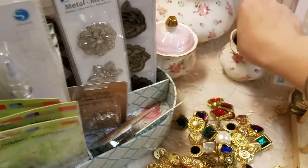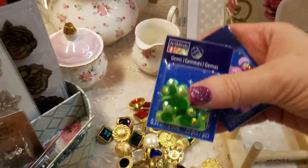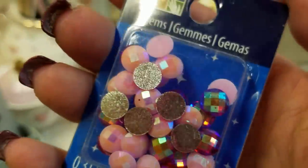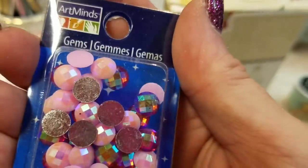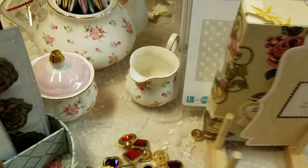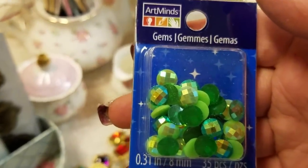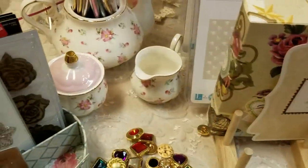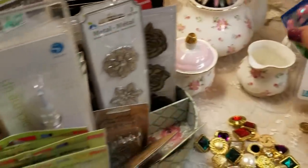And I got these — they're awesome, guys. These are in the kids' department at Michael's but you can use them for shaker cards. Look how pretty they are — most of them are turned upside down in the package, unfortunately. I bought the blue but I lost it — I don't know what I did with it. But that's great for shaker cards. It's all about shaker cards these days.